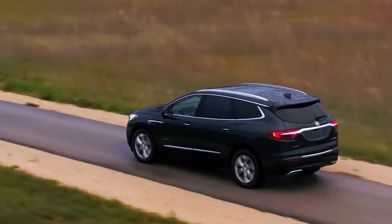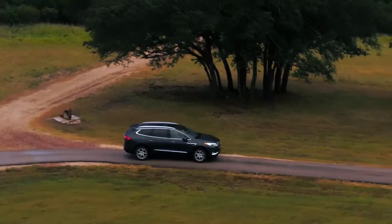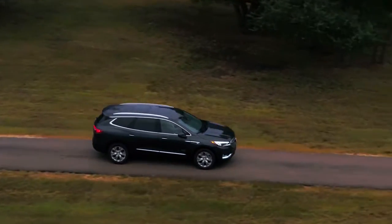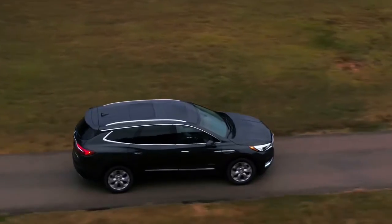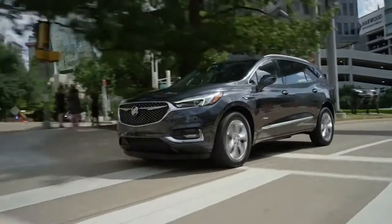When life's twists and turns get a little bumpy, the innovative five-link rear suspension system helps you feel in control. It also provides responsive steering, improved cornering, and reduced noise and vibration, making the Buick Enclave as comfortable as it is capable.